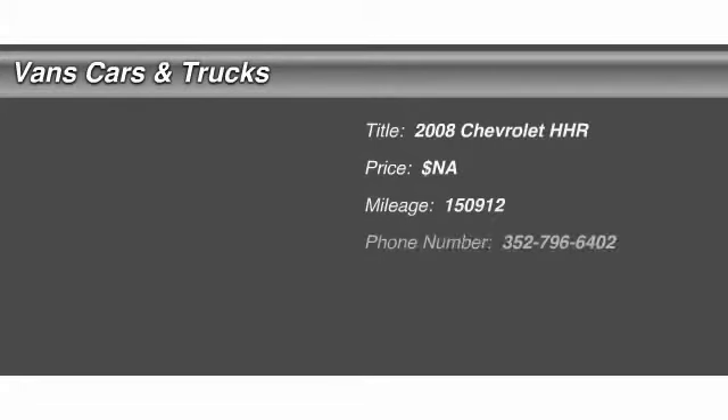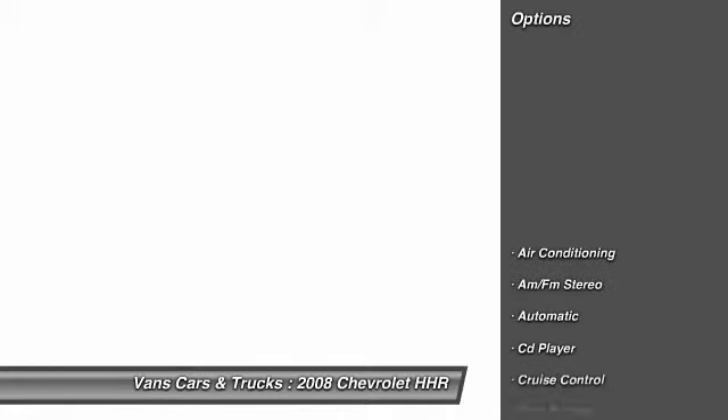The 2008 Chevy HHR. The HHR is an SS turbocharged crossover that is super fun and functional for any road trip. Here are some of this vehicle's great options.